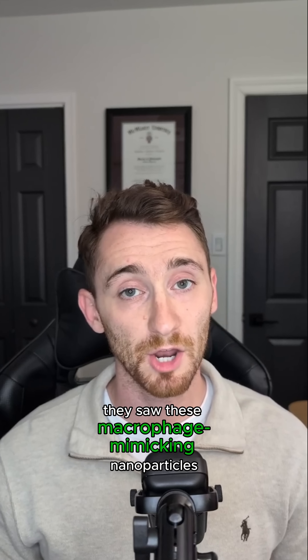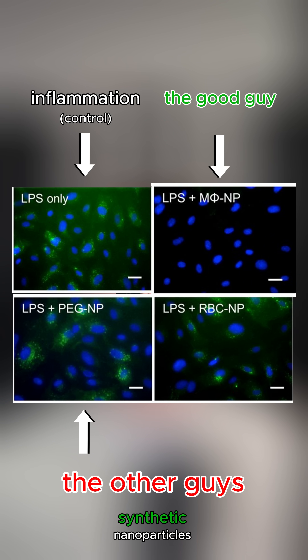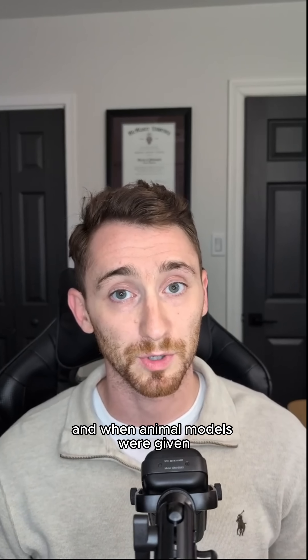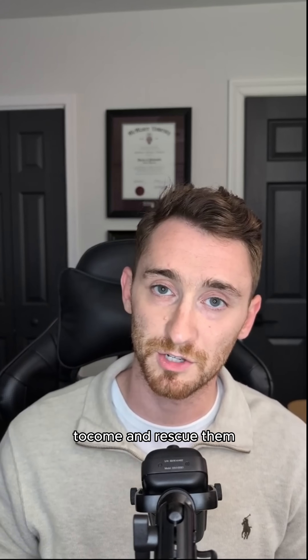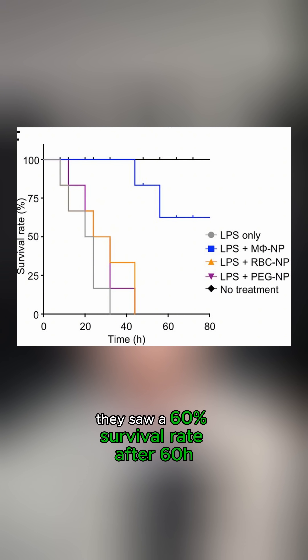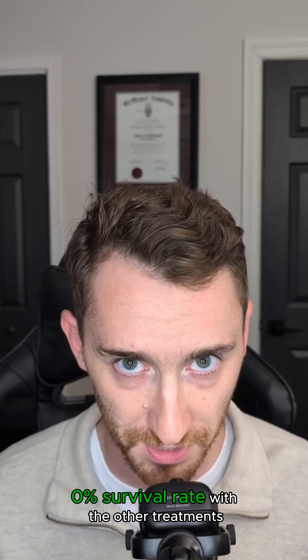They saw these macrophage-mimicking nanoparticles reduce the immune response significantly more than either synthetic nanoparticles or other blood cell mimics. And when animal models were given a lethal dose of bacteria, then given fake macrophages to come rescue them, they saw a 60% survival rate after 60 hours compared to a 0% survival rate with the other treatments.